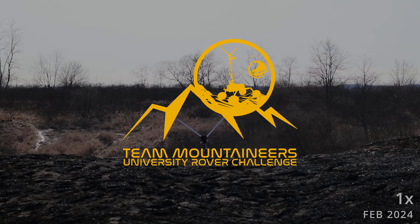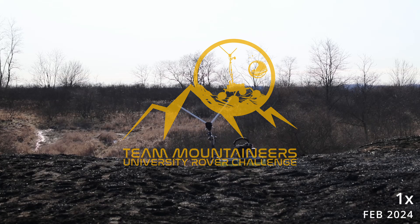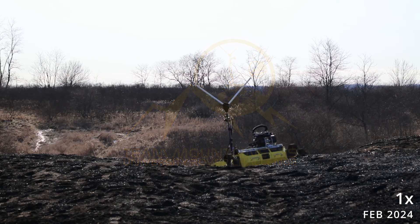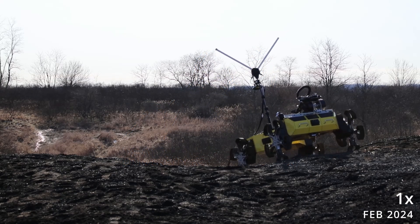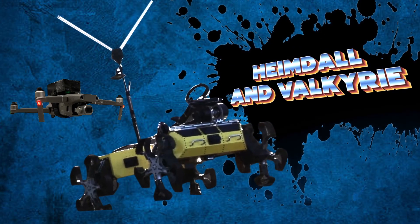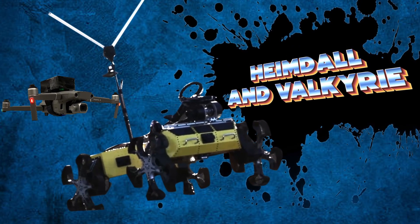Hello, we are Team Mountaineers from West Virginia University. We are proud to share our newest robot design and demonstrate that we are ready for the 2024 University Rover Challenge. Introducing Heimdall, which will be working along with our drone Valkyrie.